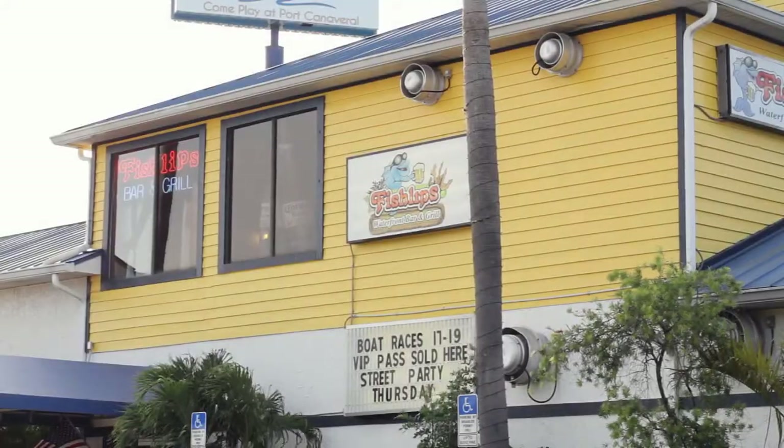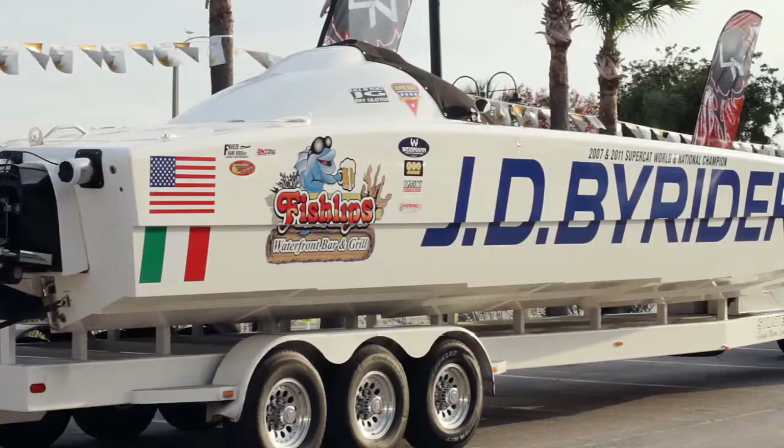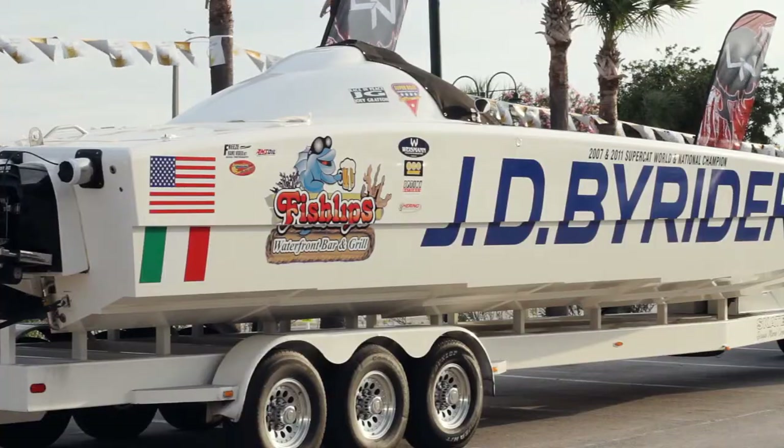How are you guys doing? Mike Schwartz, owner and general manager of Fishlips Waterfront Bar & Grill, located at 610 Glencheek Drive in Port Canaveral, Florida.